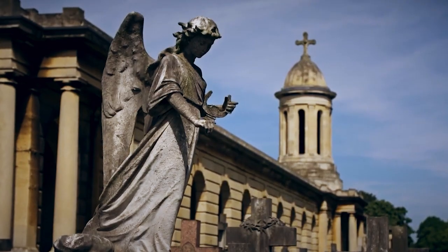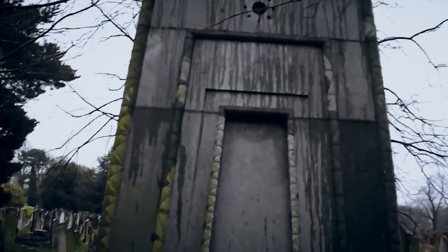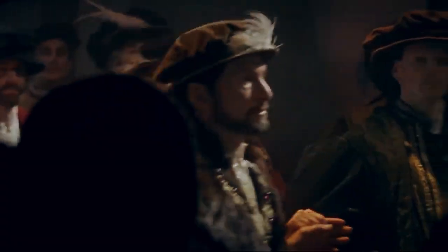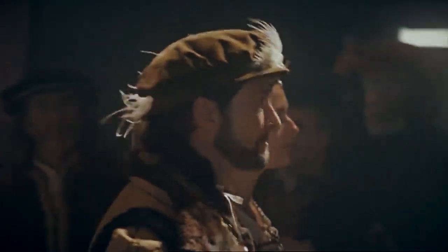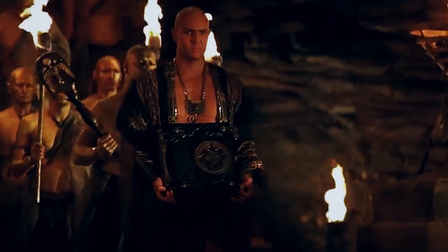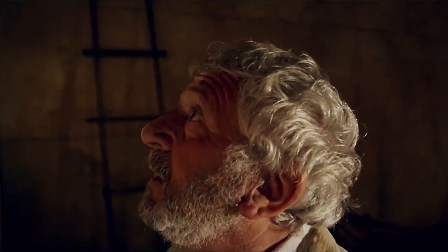There's a tomb in Brompton Cemetery, London, England, that's become a local legend. The locals say that the tomb contains the secret of time travel. This is the tomb of Hannah Courtois and her two daughters. She was born in 1784 and married a rich man, inheriting his assets when he passed away in 1827. After his death, she became fascinated with ancient Egypt and began a relationship with an Egyptologist named Joseph.